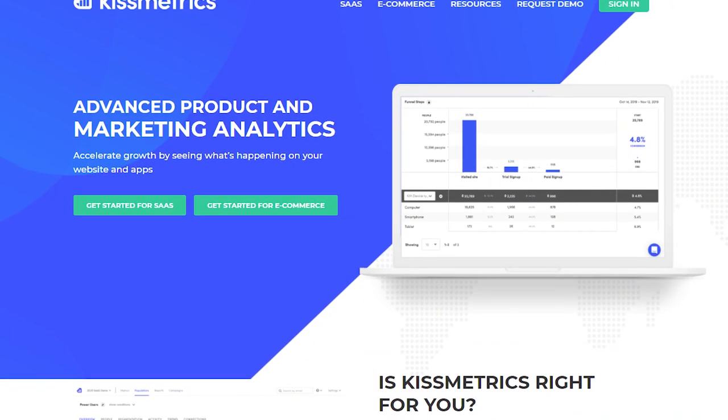If you want to go the paid route, I personally recommend Kissmetrics. It's similar to Hot Jar but simply takes it to a whole new level.